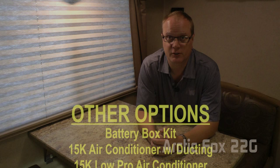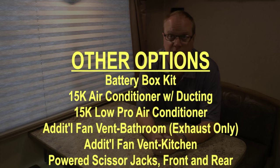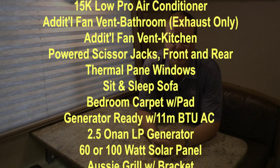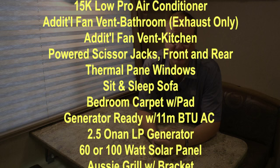Popular options for the 22G include the battery box kit, standard 15,000 BTU air conditioner, low pro 15,000 BTU air conditioner, an additional fantastic vent in the bathroom, an additional fantastic vent in the kitchen, powered scissor jacks front and rear, thermal pane windows, sit and sleep sofa, bedroom carpet with pad, generator ready with an 11,000 BTU AC, 2.5 own LP generator, 60 or 100 watt solar panel, or Aussie grill with bracket.